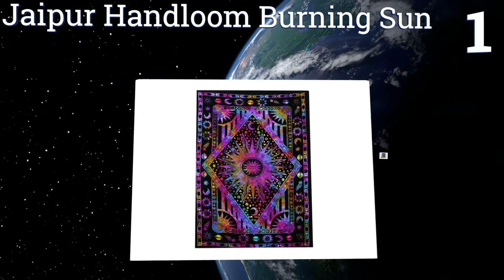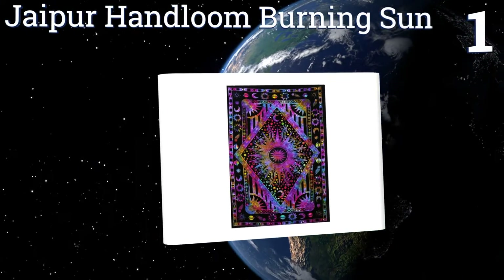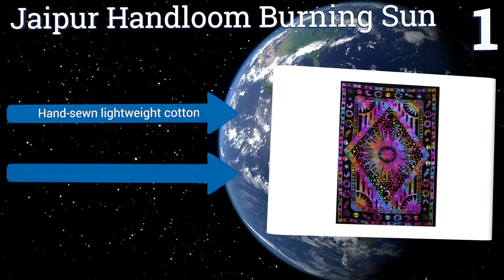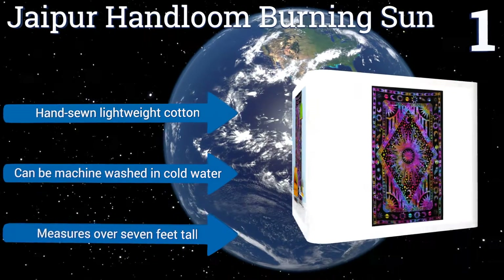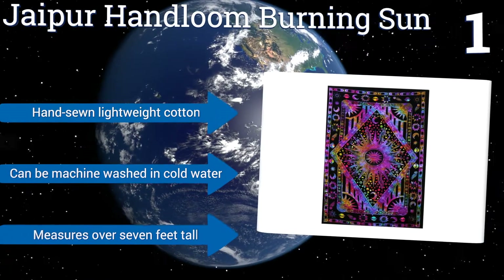Coming in at number one on our list, featuring a stunning combination of geometric patterns and celestial bodies like suns, moons, and stars, the Jaipur Hand Loom Burning Sun is hand dyed so no two are alike. The colors may differ from the picture, but you're sure to get something special. It's made from hand-sewn lightweight cotton, can be machine washed in cold water, and measures over seven feet tall.